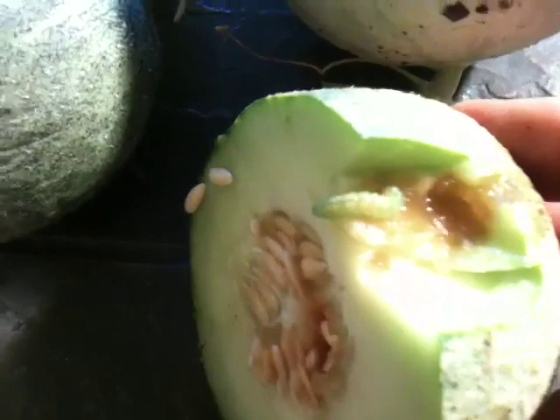I believe he destroyed my zucchini harvest. I didn't get one single zucchini — I thought it was ants, but in retrospect this makes more sense. They destroy the fruit, they destroy the stalks, the vines. They'll eat the flowers. They're bad little guys.